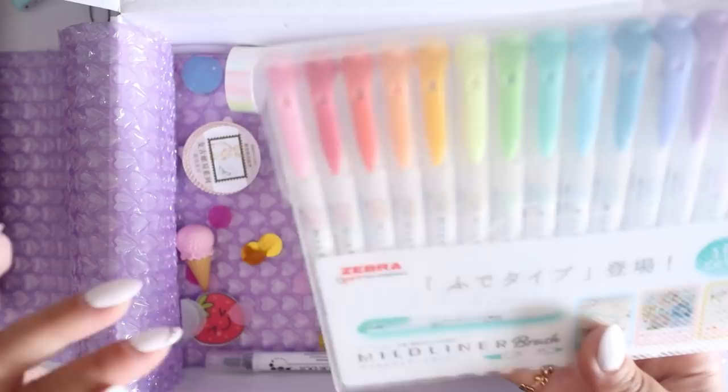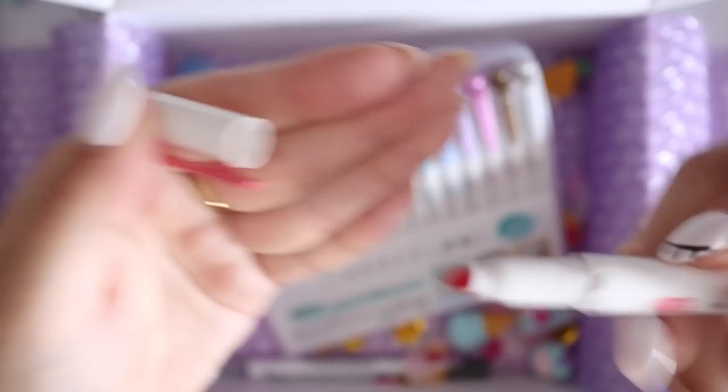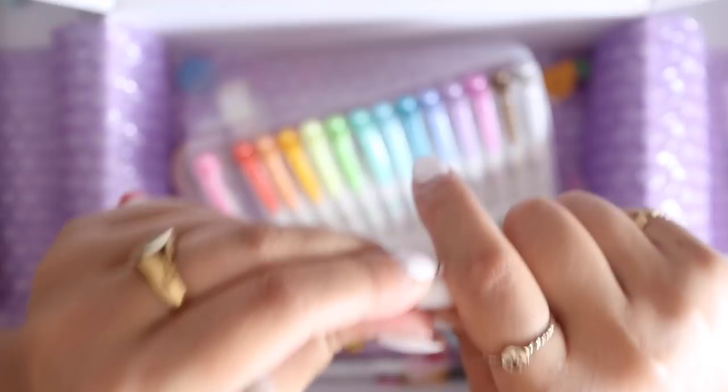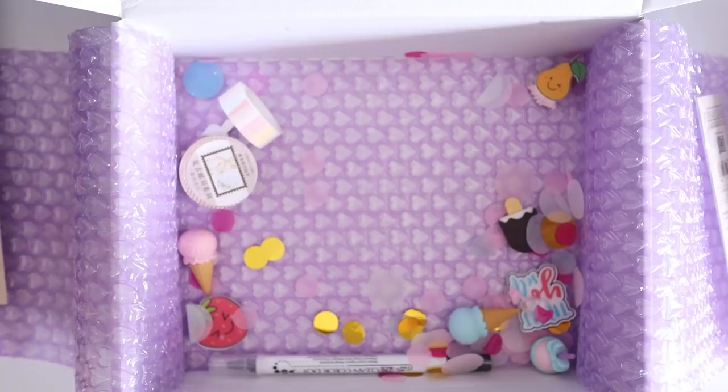Zebra Mildliners stepped up their game and made some brush markers. They usually looked like this — they had a chisel sort of highlighter tip and then a smaller nib at the other end. Now they've released a set of brush ones, which I am so excited about. I just got this entire set because I wanted to try them all out — they're so gorgeous. They also changed the packaging a little bit with a transparent bit at the top. I'm going to be swatching these later and I'm very excited.